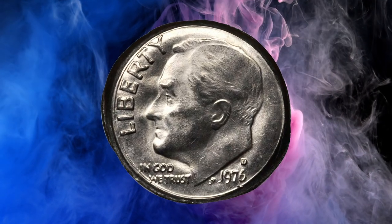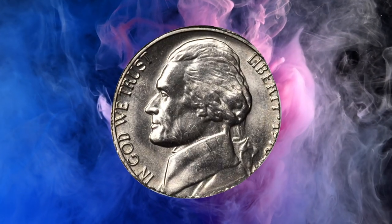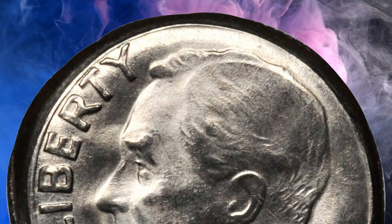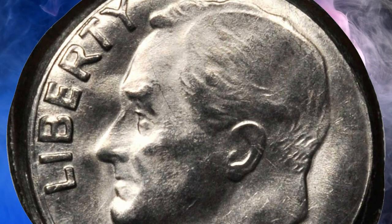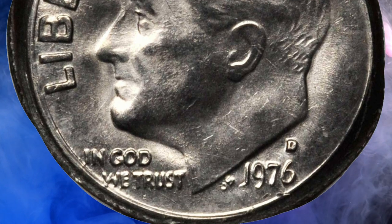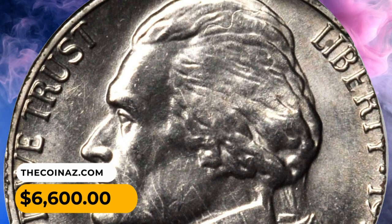Number 9: This is a 1976 Jefferson nickel obverse struck on the reverse of a 1976-D Roosevelt dime, graded MS64 by PCGS. Due to the difference in planchet sizes, the lettering is not fully struck. This elusive error coin ended up selling for $6,600.